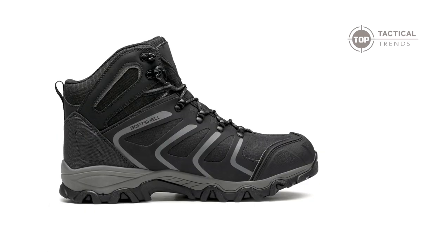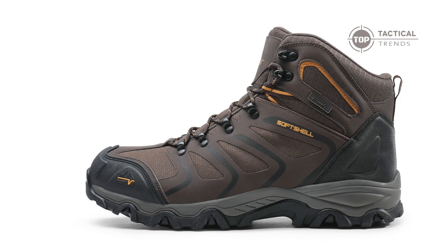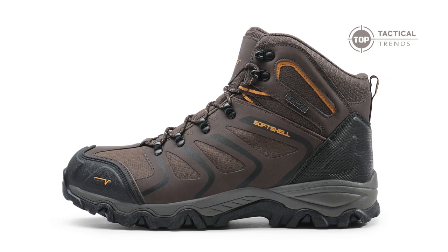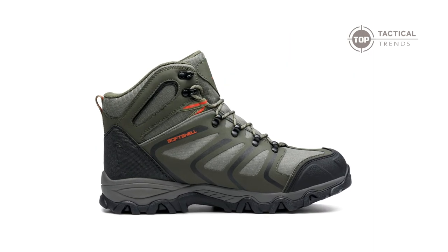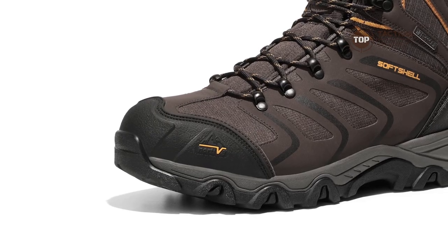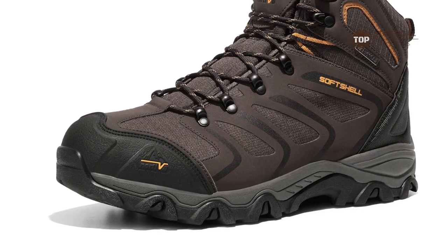Worried about crossing streams or encountering wet terrain? Fear not — these boots come with a waterproof membrane, keeping your feet dry and your spirits high. Ever felt the jarring impact of rugged terrain? The EVA midsole in these boots absorbs shock, making your hikes smoother and more enjoyable. Your feet will thank you.